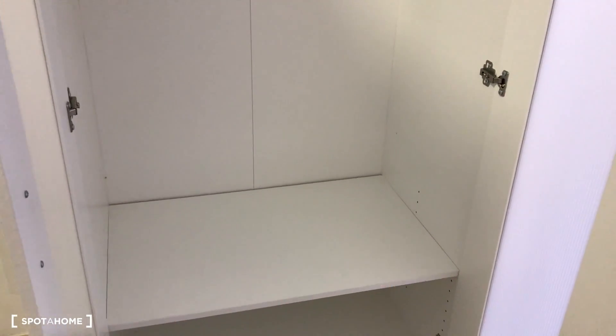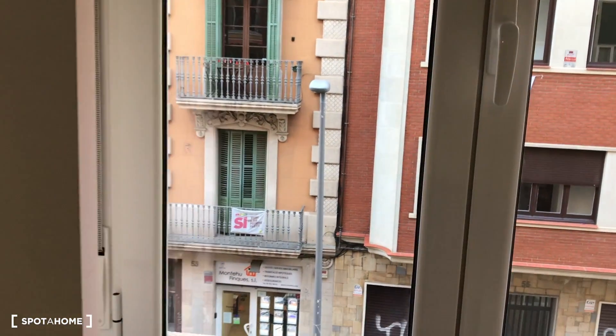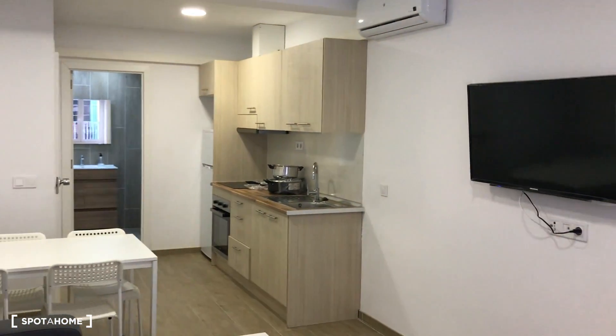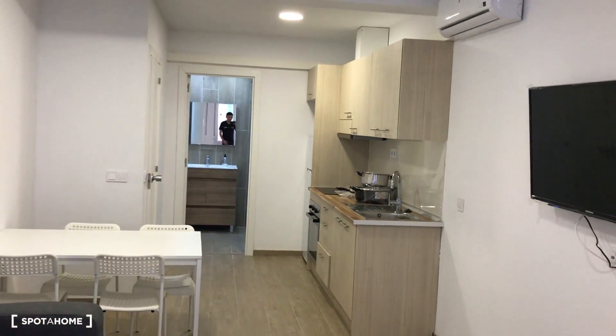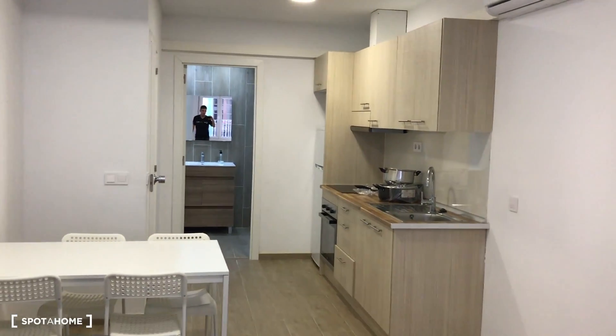This is the closet, with space for your t-shirts and jackets, shelving for other items, and storage underneath for your shoes. The views are the same as the living room. Don't forget to check out the intro where you'll see the washing area on the upper floor with the washing machine and drying machine. Thank you guys for watching, see you very soon — bye bye!